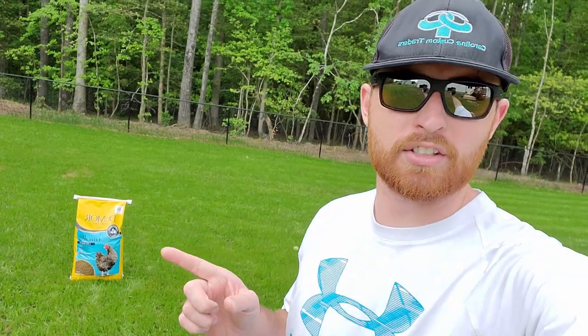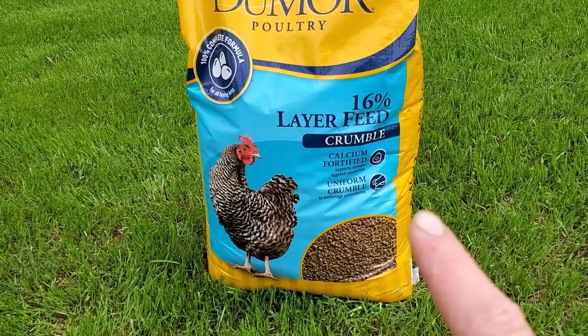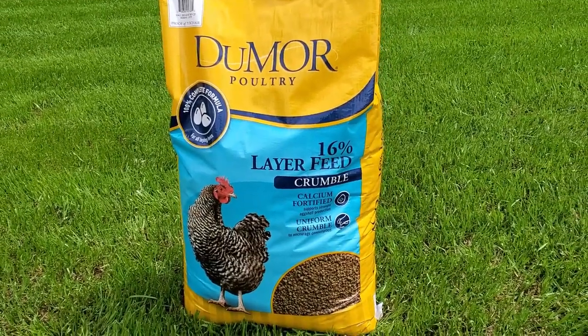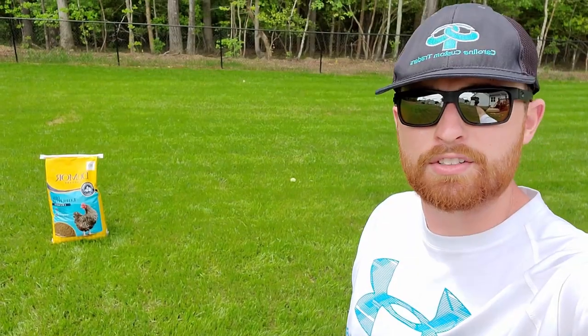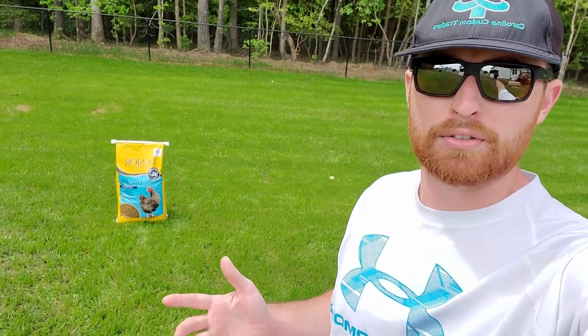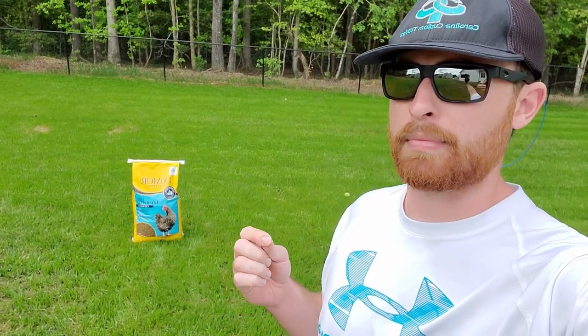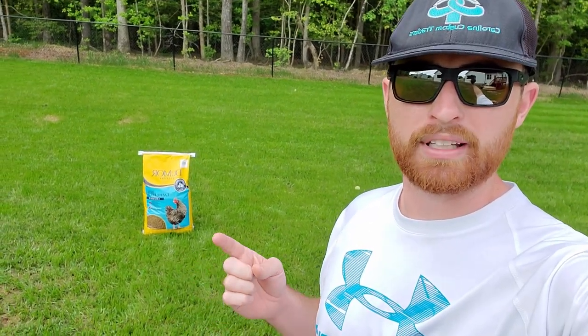When I started editing this video I realized the part about the organic material didn't have any audio, so here I am a couple days later. This organic matter is actually chicken feed — it's the 16% layer feed crumble. You want to make sure you get the crumble and not the pelletized version; the crumble washes in better. I got it at Tractor Supply for about $13 for a 50-pound bag, and that 50-pound bag will do 15,000 square feet. You're throwing this down to add organic material to your soil — the two things that make good soil are carbon, biochar or organic matter, and you want that microbial action to really increase. This also has a lot of minerals and vitamins in it. Just make sure you don't get the medicated version.